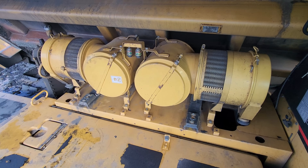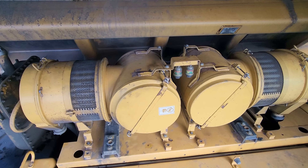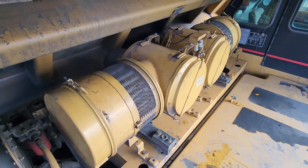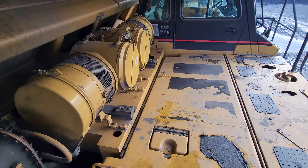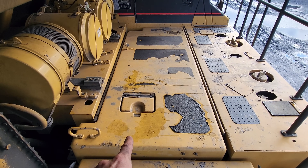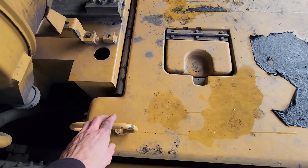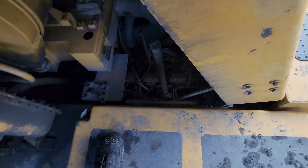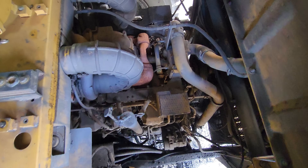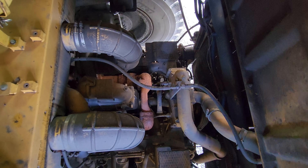Here you can see the two air intake and air cleaning units for the engine. This hood will lift up to provide access to the engine — let's take a look inside. From here you can get another good view looking down at the 3508B diesel engine.